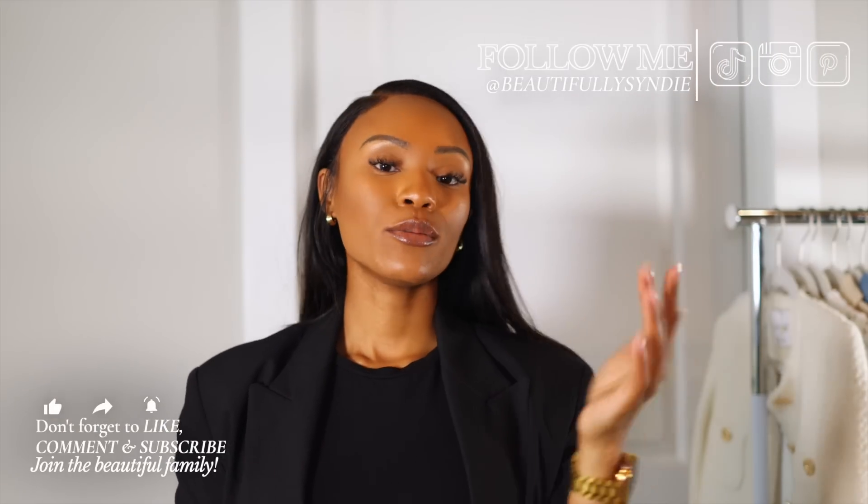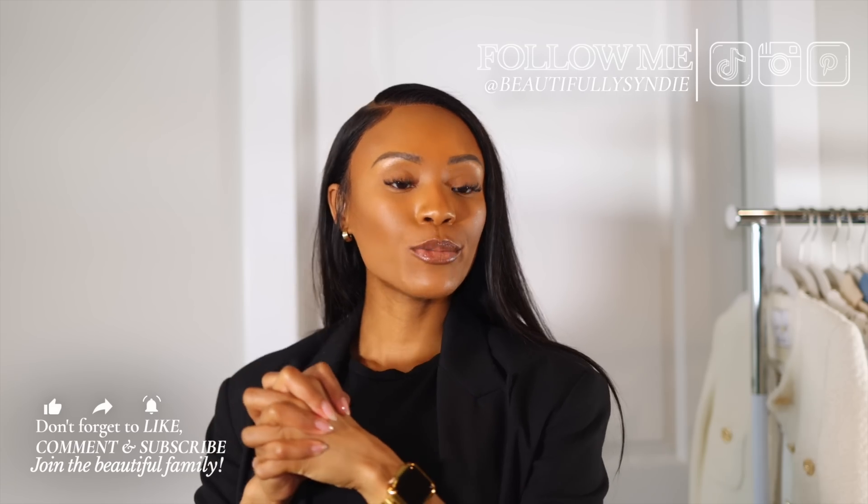That pretty much concludes the video — hope you guys enjoyed! Be sure to like, comment, and subscribe to join the family. I have another video coming soon: a spring/summer capsule wardrobe lookbook, so check out for that. Thank you so much for watching and I'll see you in my next video!